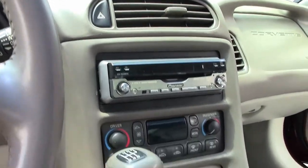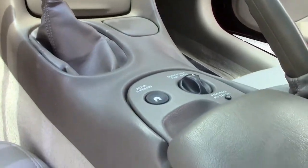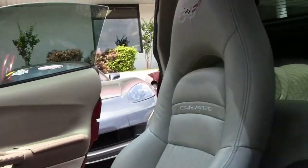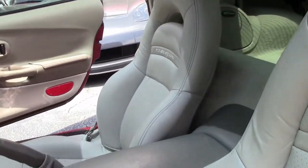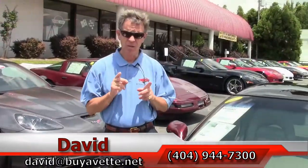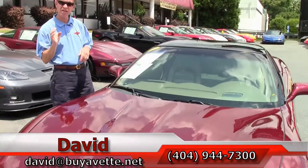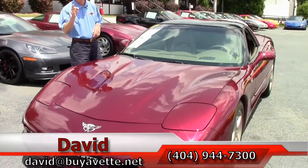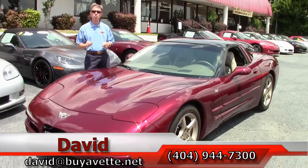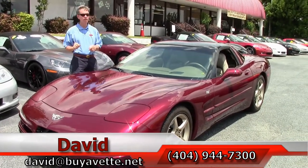This car has dual power sport seats, dual zone electronic climate control, and the F55 magnetic selective ride control. Memory package, tilt and telescope. Loaded up. So if you're even thinking about a Corvette of any year, make or model, think about Buy a Vet in Atlanta — we've been here 25 years. And remember, always ask for David.